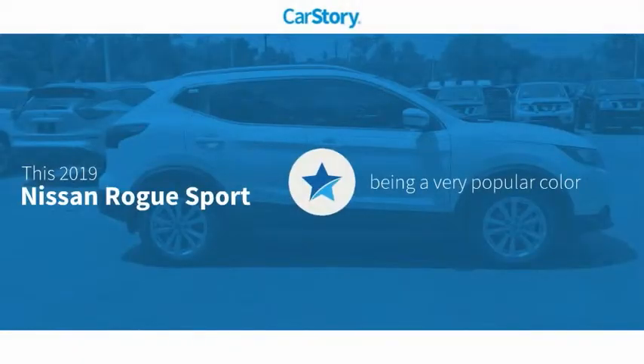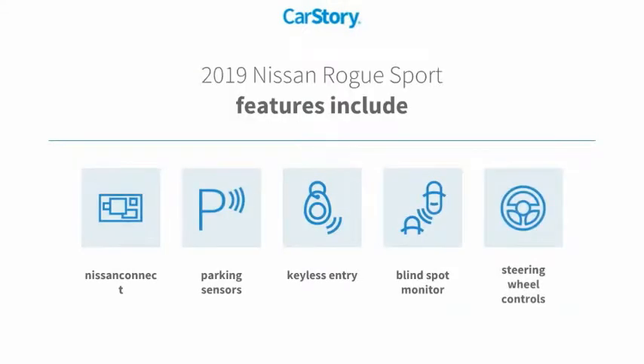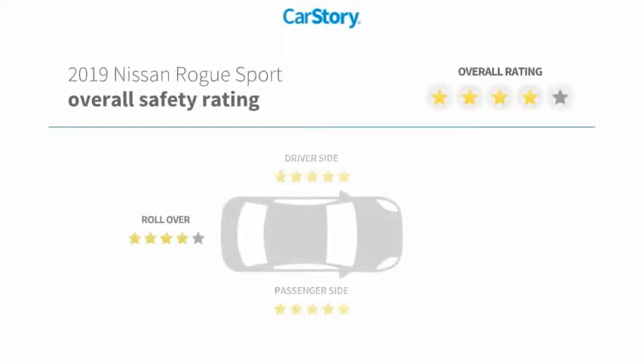Car story research indicates this vehicle as being a very popular color. Features also include keyless entry, parking sensors, steering wheel controls, and blind spot monitor with these ratings.